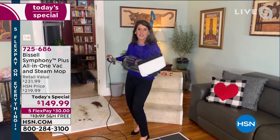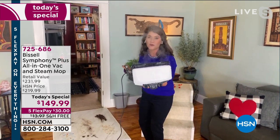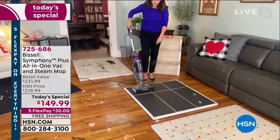We finally got these in stock. They fought for us to keep them for our Today's Special. This is the Symphony Pet Plus. This is going to allow you to have the most powerful steam mop, which is so important, but you're also going to be able to vacuum with full cyclonic action at the same time.